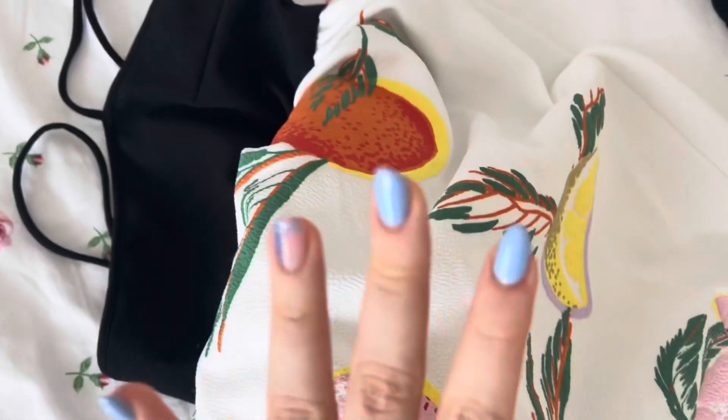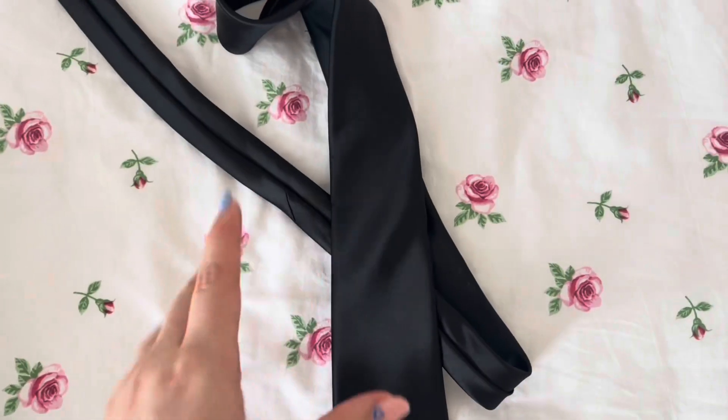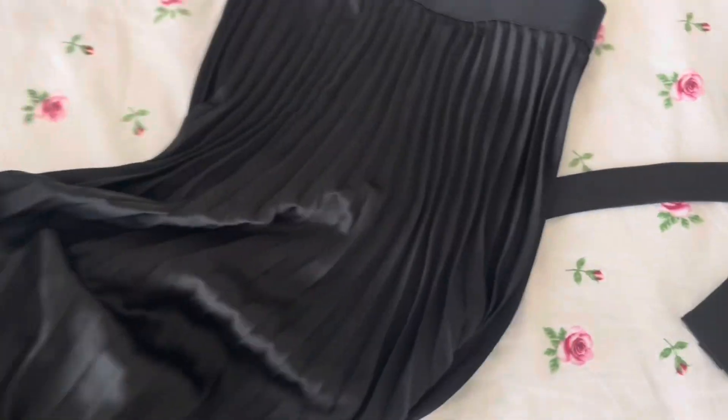I got a dress from Zara as well — I'm going to Italy so this will work for that. Moving on to H&M, I ordered two things I needed. I got a black tie — now I have my own tie — and I also found a long black skirt which I've been searching for forever. This one is so perfect.